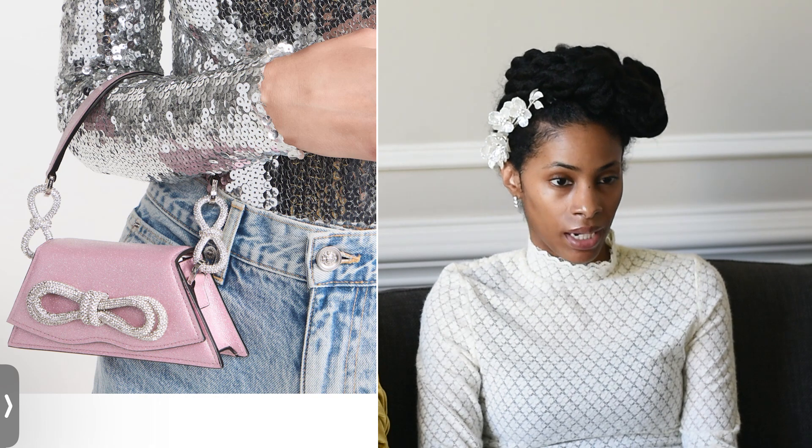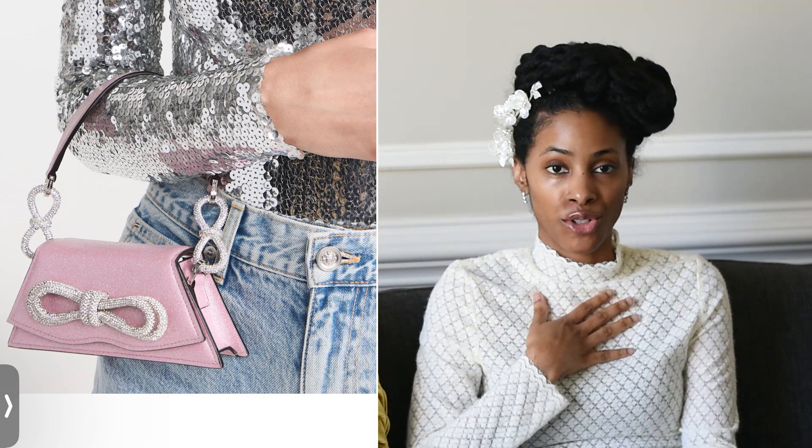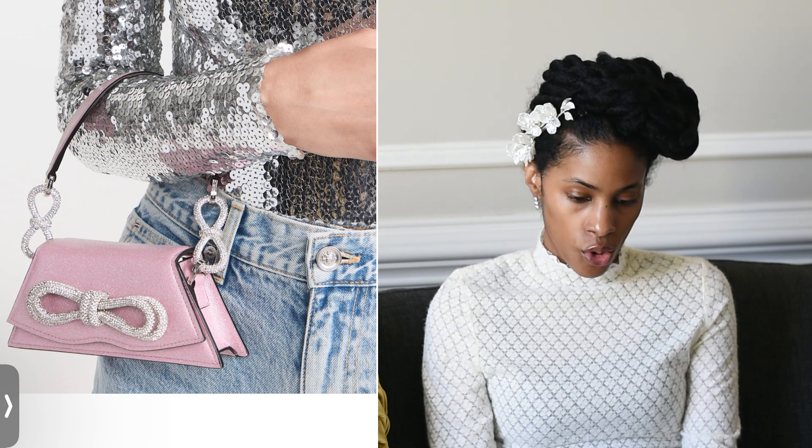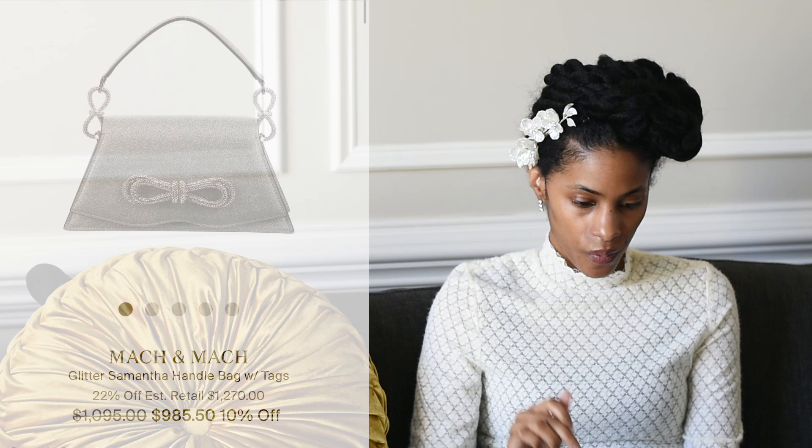Number seventeen is Mach & Mach — specifically the Samantha mini bag. Even though really large bags are coming back, people still love mini bags. This bag is more of a dainty going-out bag. Prices vary across sites: I've seen it on Mach & Mach, ShopBop, and Moda Operandi — ranging from about eight hundred to a thousand dollars. On The RealReal they're selling it for nine hundred eighty-five, seven hundred ninety-six, and nine hundred eighty-five dollars.